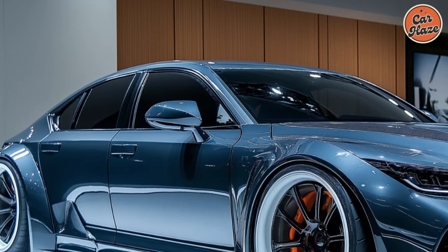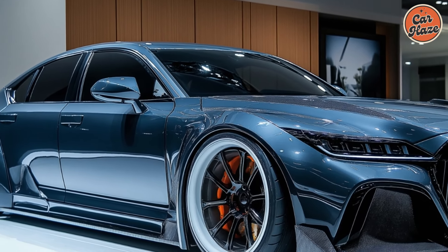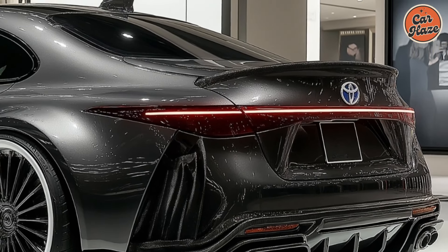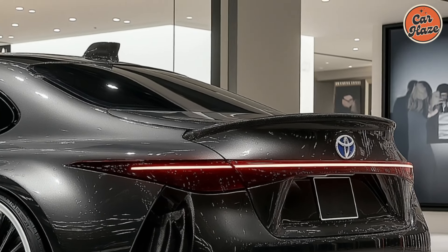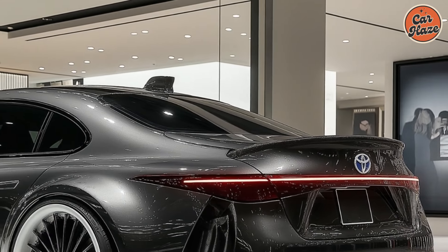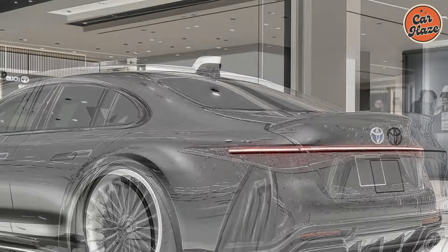Meanwhile, some are adding touch-sensitive controls to the steering wheel, demonstrating a fundamental ignorance of why steering wheel controls exist in the first place. To take a phrase from the kids that I would never use, all of these things make me sick. If you define luxury as ease of use, the 2024 Toyota Crown is the best luxury car in the world.